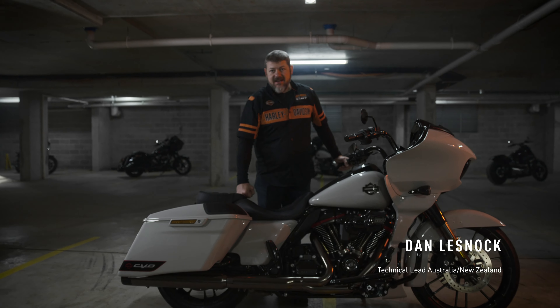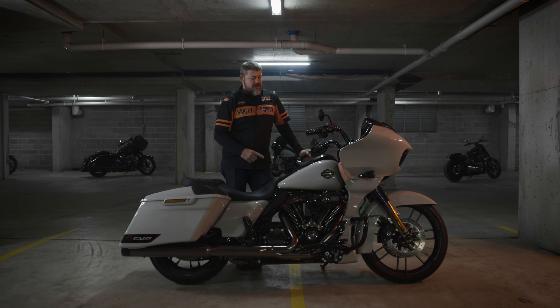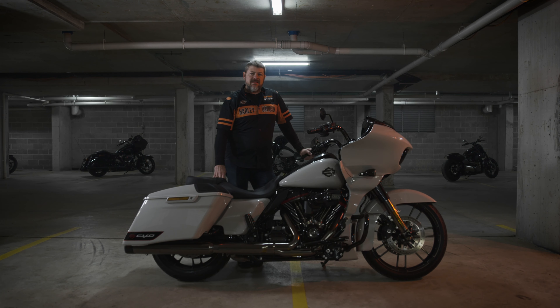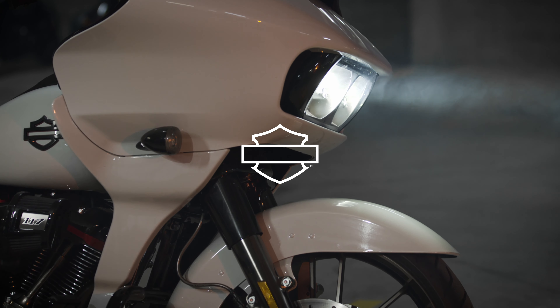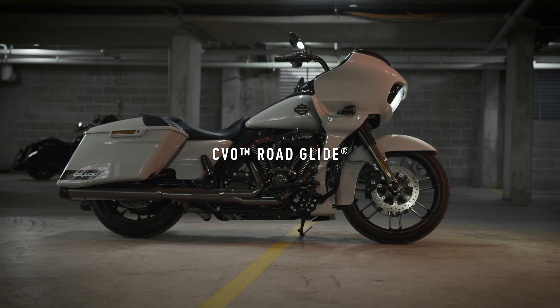Hey guys and girls, it's Dan here from Australia. Here to talk to you today about the Model Year 20 CVO Road Glide. It's the ultimate mix of performance and bagger convenience.